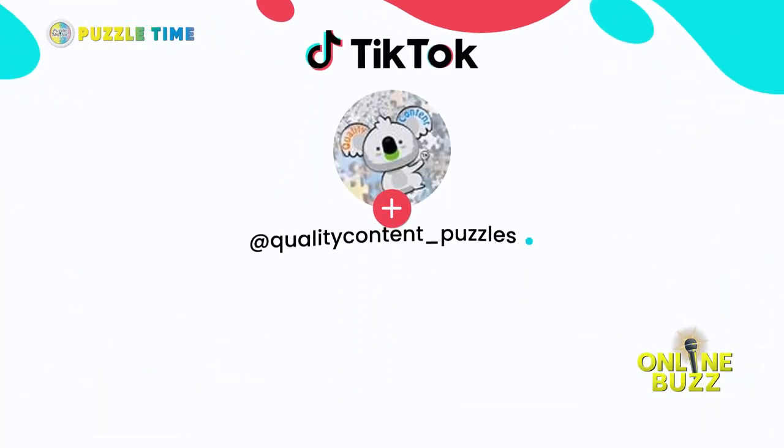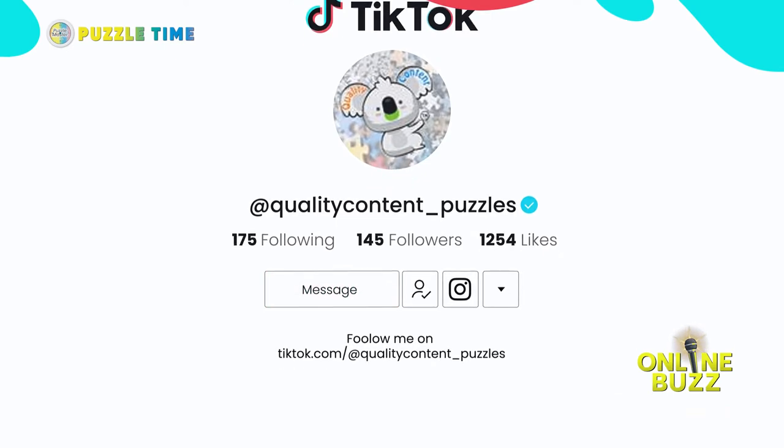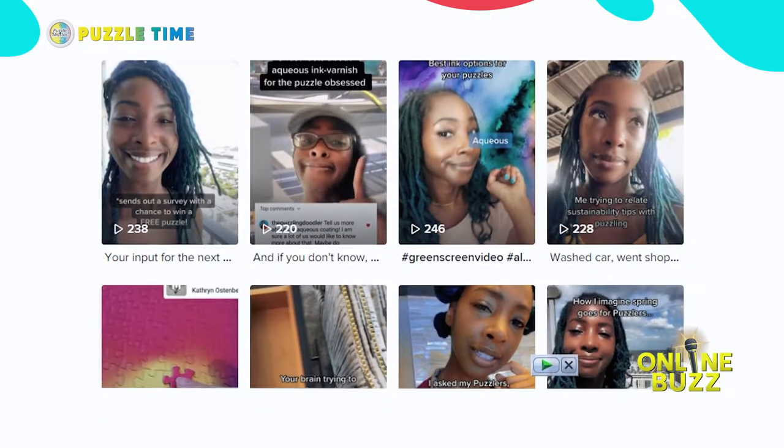I would definitely go check her out. She seemed like she was pretty new on social media but great content. I would highly recommend her.